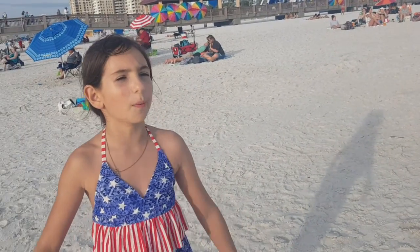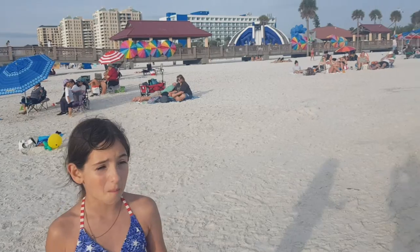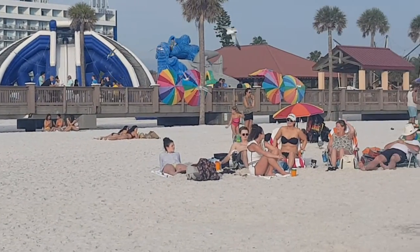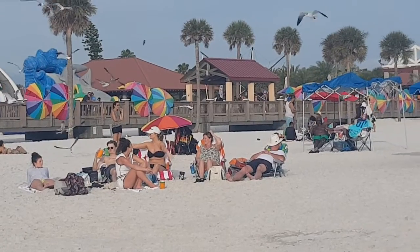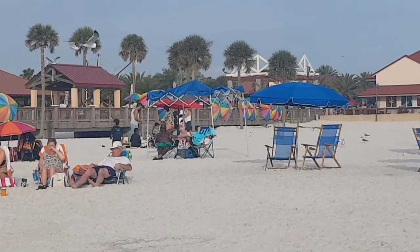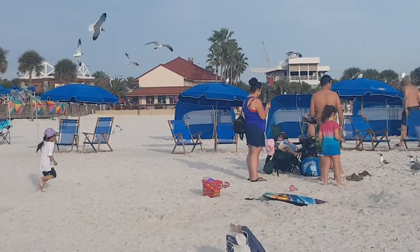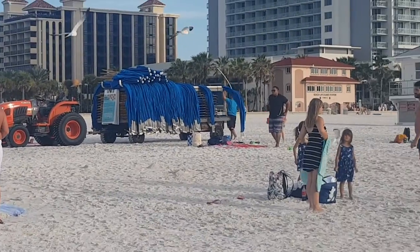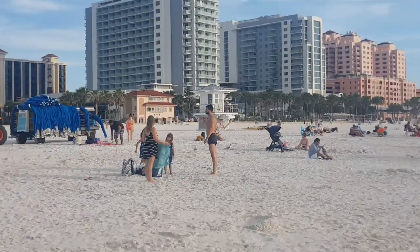Someone took it up. But the sand underneath is actually carried away. And you guys should probably really come to a few other beaches in Florida. It is in the top 5 to 20 beaches in Florida.